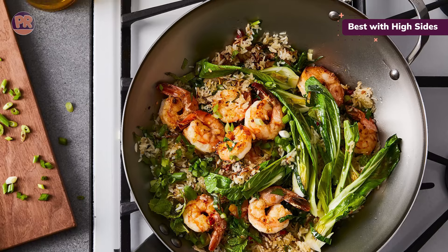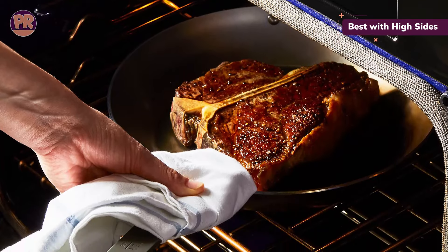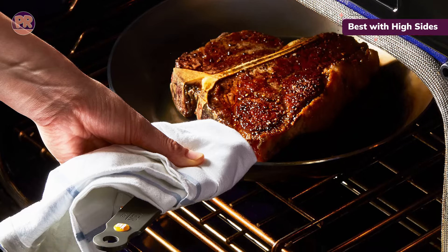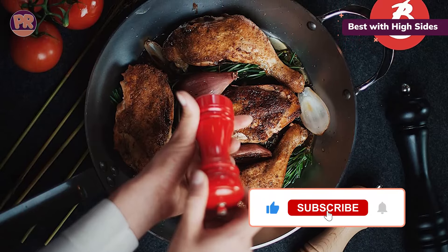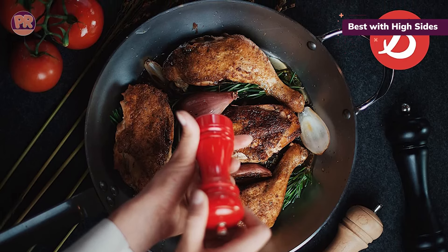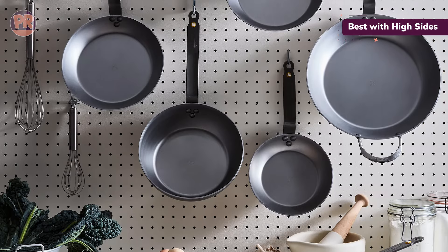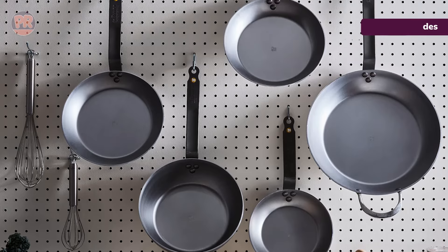It's only oven-safe for up to 20 minutes at 400 degrees Fahrenheit. If you need a truly oven-proof version, look into the De Buyer Mineral B Pro, which has a cast stainless steel handle. Customers love its nonstick quality and appearance, with many praising its virtually nonstick surface and toxin-free material. While there are mixed opinions on performance, weight, and seasoning, it remains a top pick for those needing a versatile pan with a bit more depth.